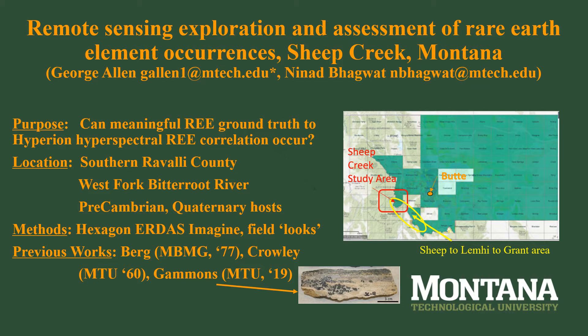Berg mapped structure and stratigraphy in 1977. In 2019, Gammons sampled Sheep Creek upper and lower mine dumps from abandoned adits and quantified average compositions for at least 10 minerals, including four rare earth-rich minerals, using SEM. According to Gammons, the white-tan portion of the rock sample pictured is calcite, dolomite, and barite, and the black minerals include allanite, columbite, aeschynite, and rutile, and are niobium-rich.